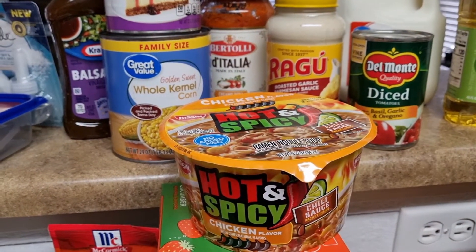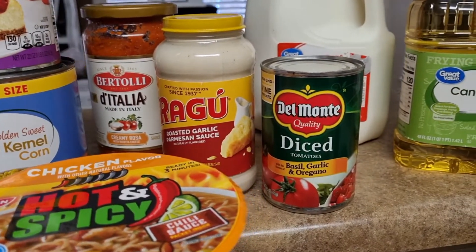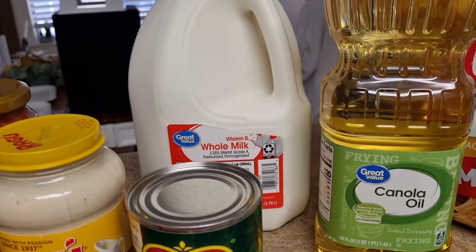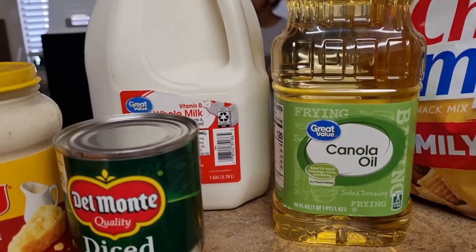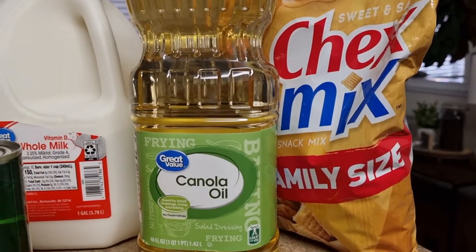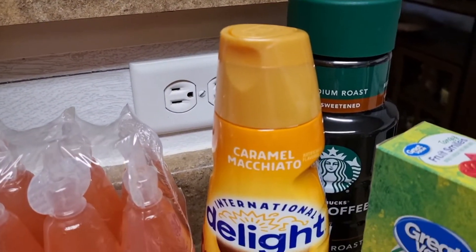I just got one of these ramen noodle soups for my daughter — she really loves the spicy kind. Some tomato sauce back there, some alfredo sauce, milk of course, some diced tomatoes, some canola oil, and a family size of Chex Mix. Even though it's just for me, I need a family size — I go through it so quickly.